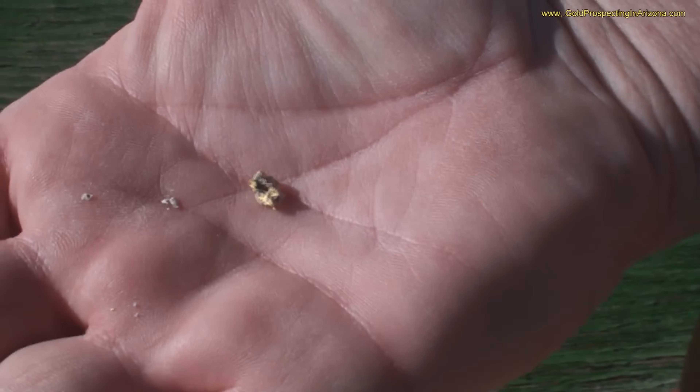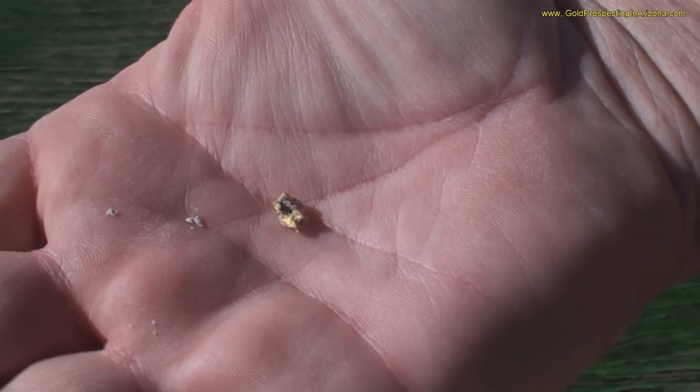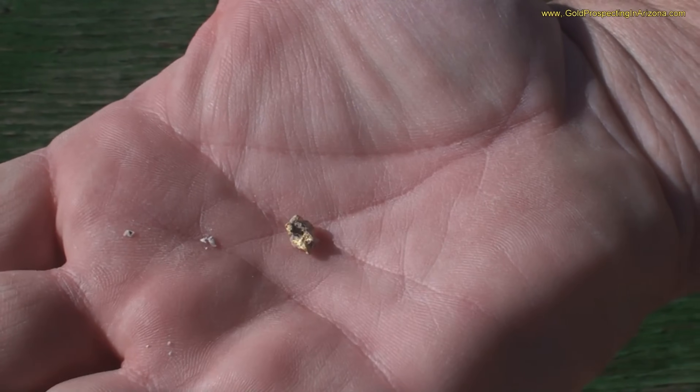What we do with that is take nitric acid, put this in the nitric acid — it eats the rock away — and then you can see the actual nugget itself shining in there.